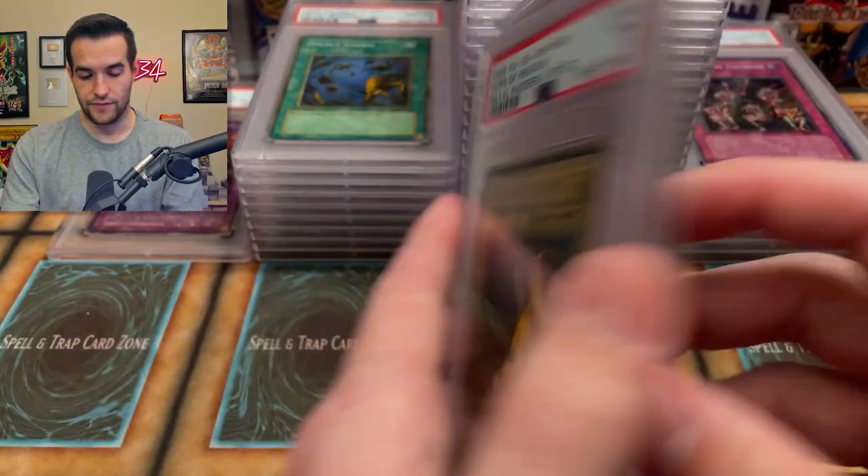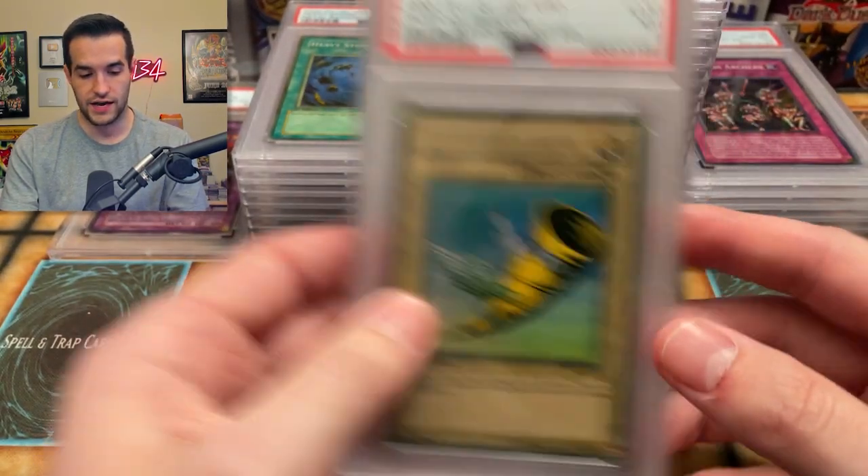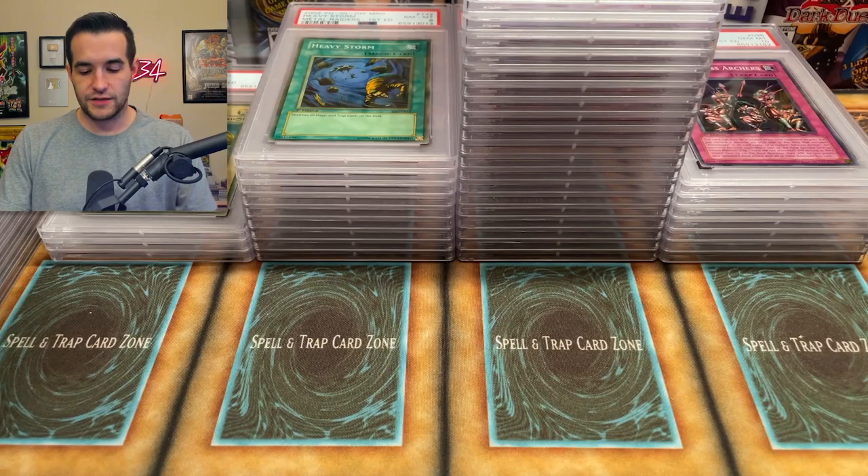Amazoness Archers 10! Alright, Magician's Force — as long as it's not faded we've got a chance. And then we have Horn of Heaven — look, both sevens. And guess what? It's because they're faded. PSA, if you ever change anything I want it to be that you grade faded cards like regular cards. That would be awesome. Please do that.